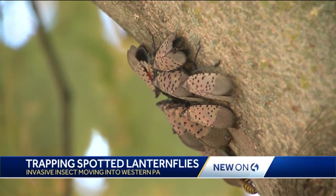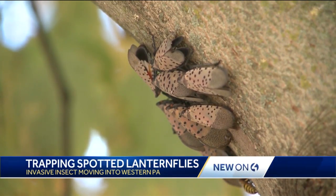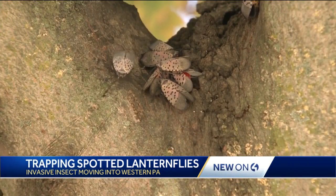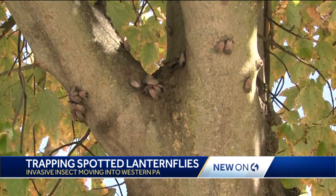They say the lanternflies are hitching rides on trucks and other vehicles. They encourage property owners to watch for these and to kill them if you see them. They can also build a circle trap to catch them as the newly hatched eggs fall from trees this spring.